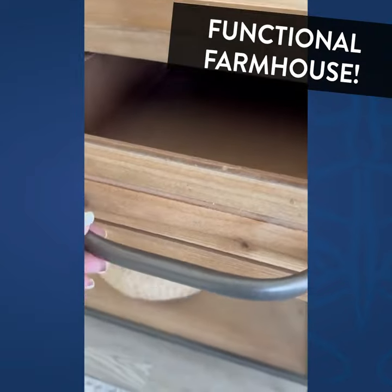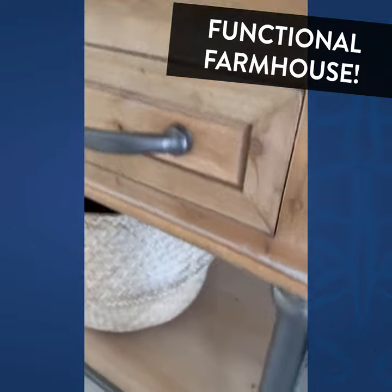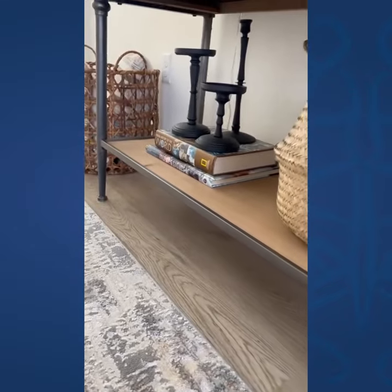I especially love the three drawers with the metal poles, and they match the metal here on the sides, which holds up this shelf at the bottom — the second layer.